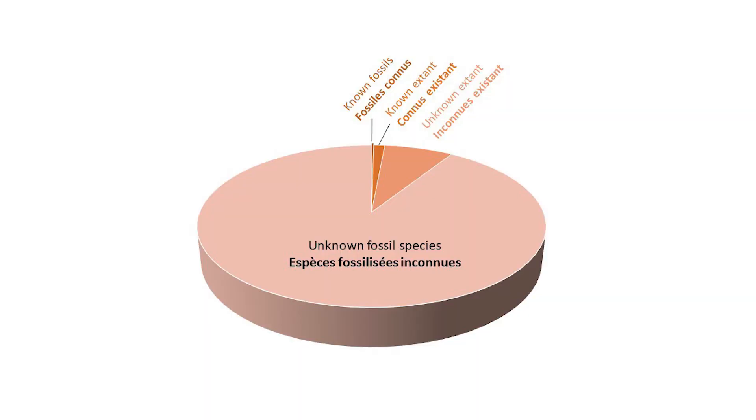Because not every organism meets all of the preceding criteria, fossils are comparatively rare. The number of known fossils represents a fraction of fossil species that ever existed. We don't know and can never know what the percentage of missing knowledge is, but we know that it is likely large. However, paleontologists are making new discoveries every day to fill this gap.